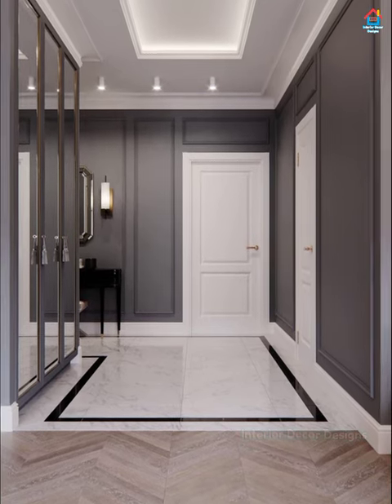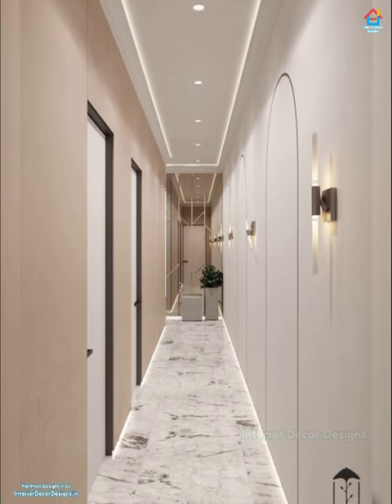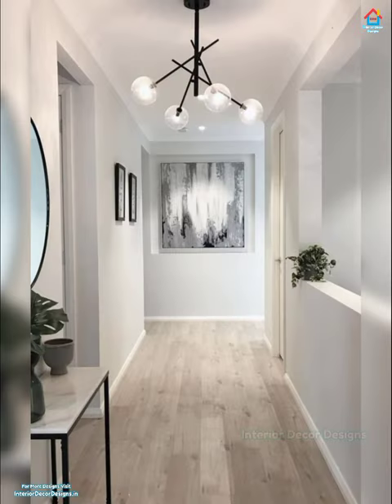Hallways simply are a windowless walkway, a straight line to get from point A to point B. It's not a place you generally linger, like a kitchen island or family room sofa. There's no place to sit down, nothing to look at.